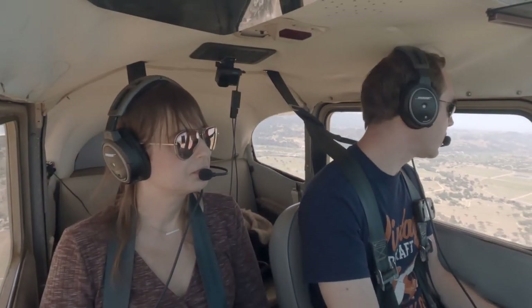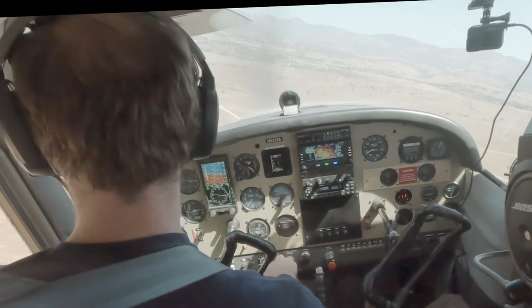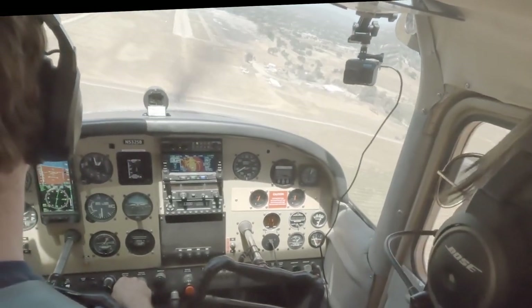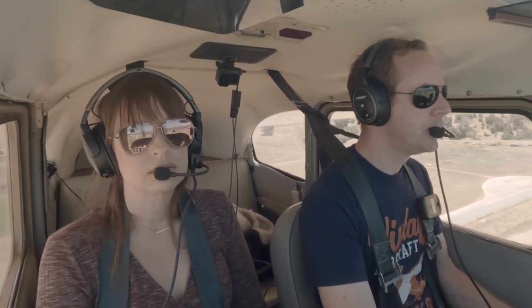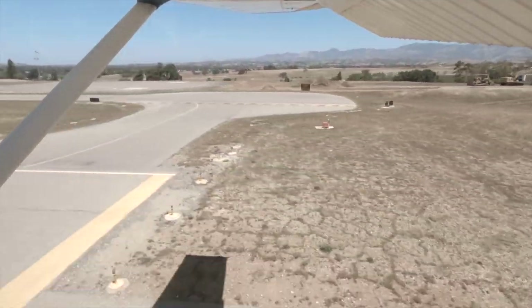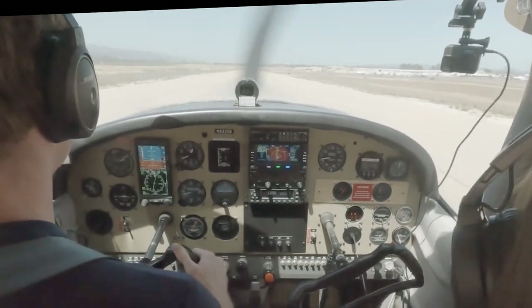Might turn that base turn a little tight. San Ynez traffic, Skylane 25B is turning final runway 26, San Ynez. Might be a go-around — we're pretty fast. No, maybe not. Flip it for the last little bit. There we go — that was fine. San Ynez traffic, Skylane 25B is clear of the runway, San Ynez.